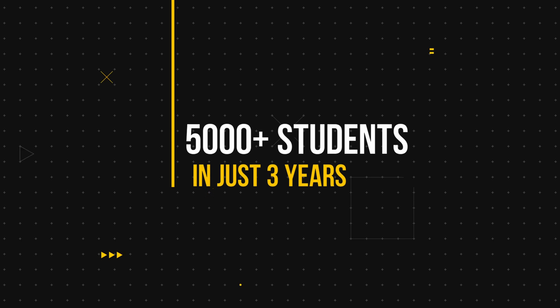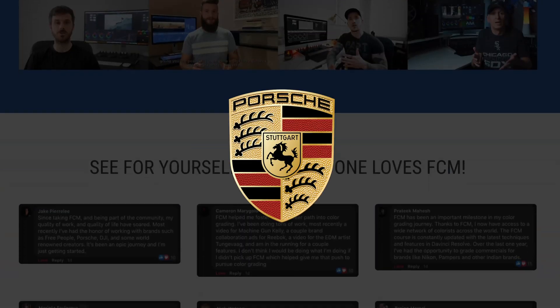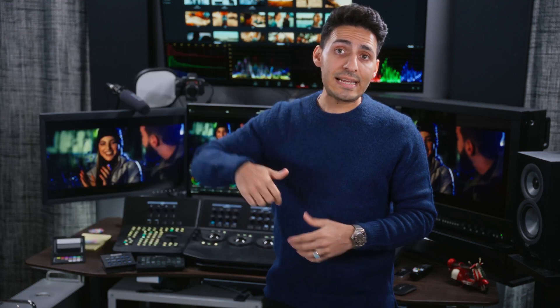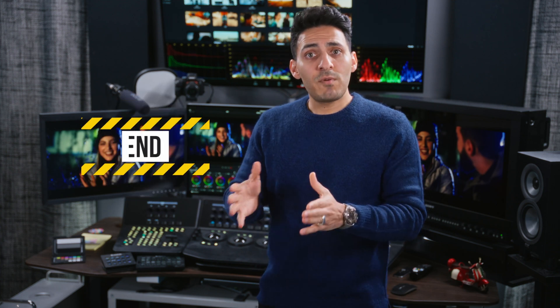FCM is the fastest growing color grading course — over 5,000 students in just three years. Our students are working with tier one companies such as Nikon, Porsche, Company 3, DJI, Formula One, and the list goes on. To make it a no-brainer, the class comes with a 30-day money-back guarantee. The link is in the description — definitely learn more and join FCM before the sale ends.